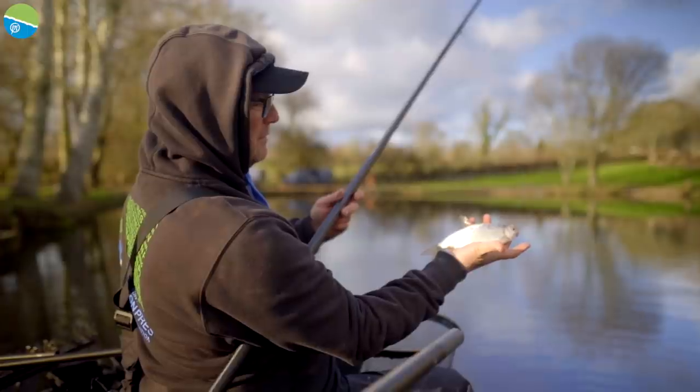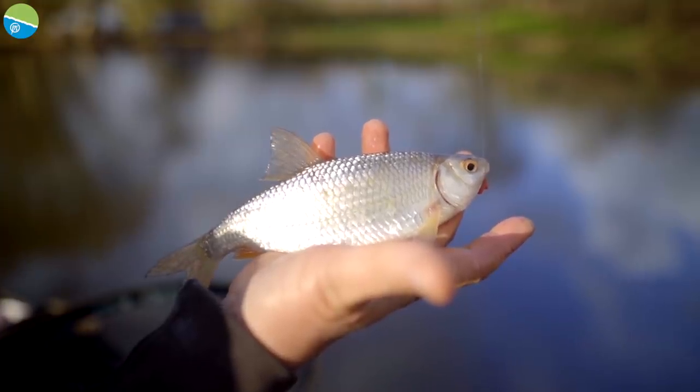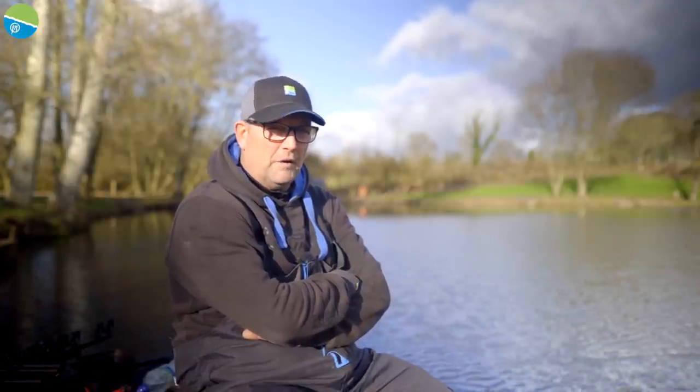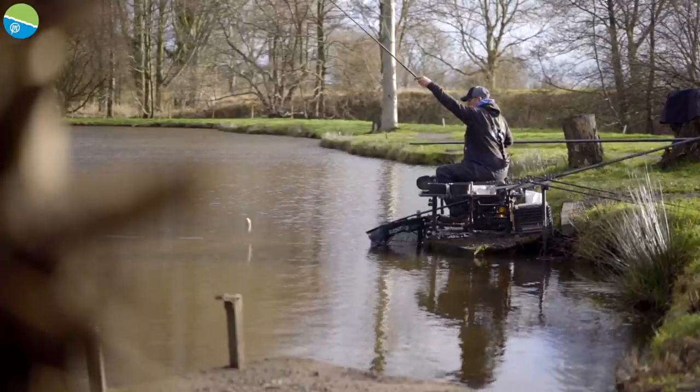There's lots of roach in here of all sizes, and there's some good quality roach to be caught on castors. There's lots of skimmer bream between 2 ounces and a pound, and there's also bream up to 5 pounds. I've not seen a bream of 5 pounds but I had a few of 3 pounds on the day. But it's predominantly roach and skimmers.